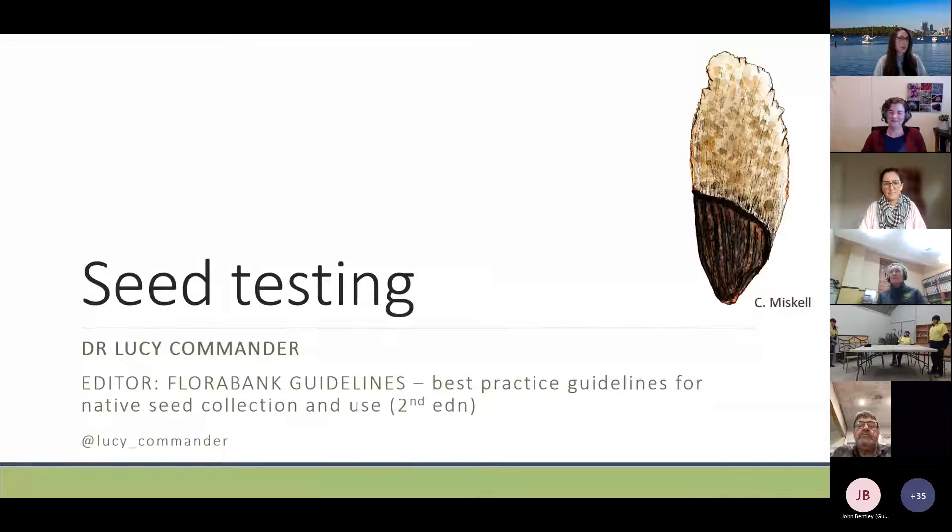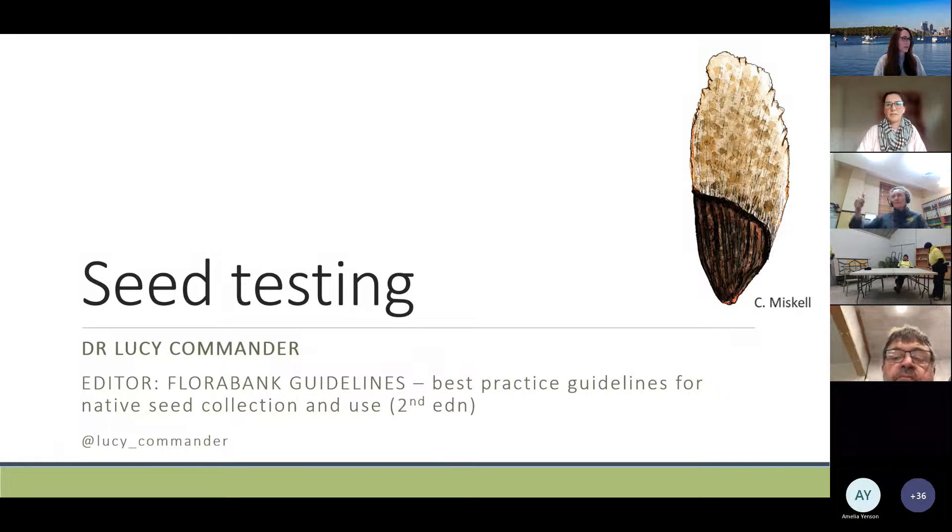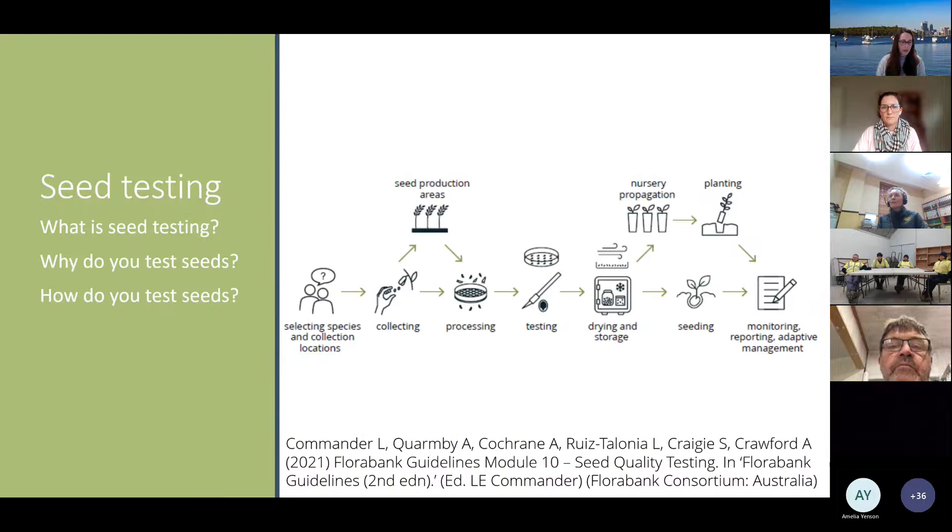Thanks Amelia for that introduction. I'm on Whadjuk Noongar Boodja today in Perth, Western Australia. I'm going to give you an introduction to seed testing based on content from the recent update to the FloraBank guidelines. Seed testing is one of the processes in the seed supply chain, starting with selecting species and collection locations, then moving through seed collecting, possibly increasing through production areas, processing, testing, drying and storage, nursery propagation, seeding, planting, and adaptive management.